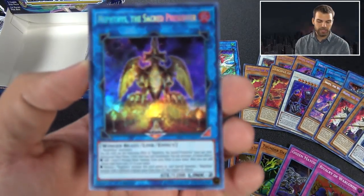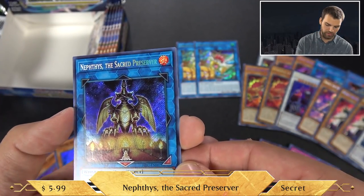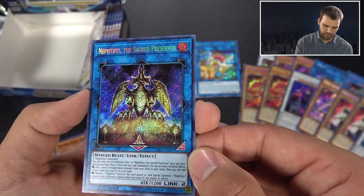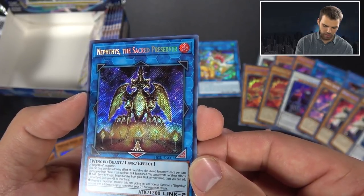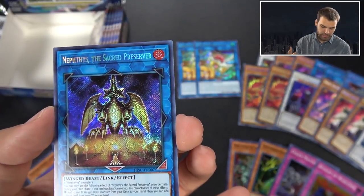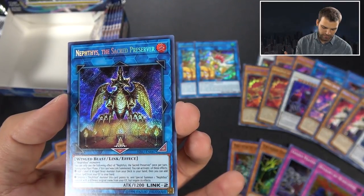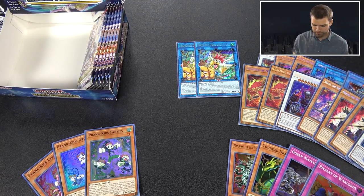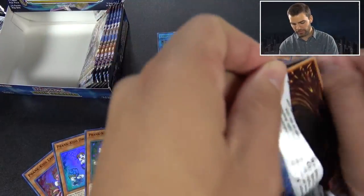Nephthys the Sacred Preserver - I think this is the better link monster. The other one becomes kind of a god card and is really cool, but this card is really good. It's two Nephthys monsters, Link 2, 1200 attack. When this card is link summoned during your main phase, you can activate one of these effects: add one level 8 winged beast monster from your deck to your hand, or add a ritual spell card from your graveyard to your hand. The other effect: destroy a Nephthys monster this card points to and special summon a Nephthys monster with a different original name from your graveyard. Most of the effects happen in the grave anyway. Wow - that's actually a really decent card.